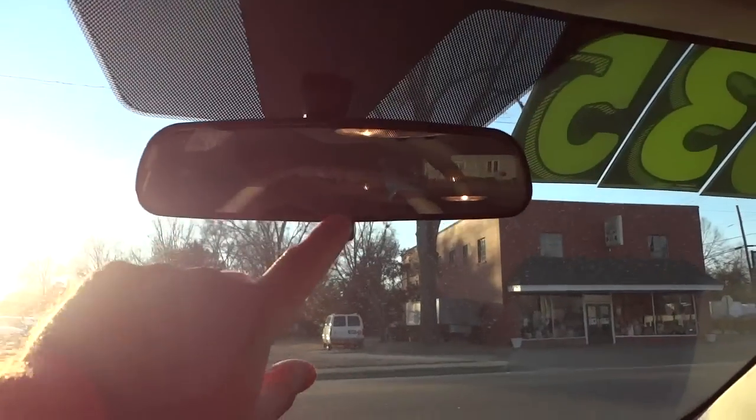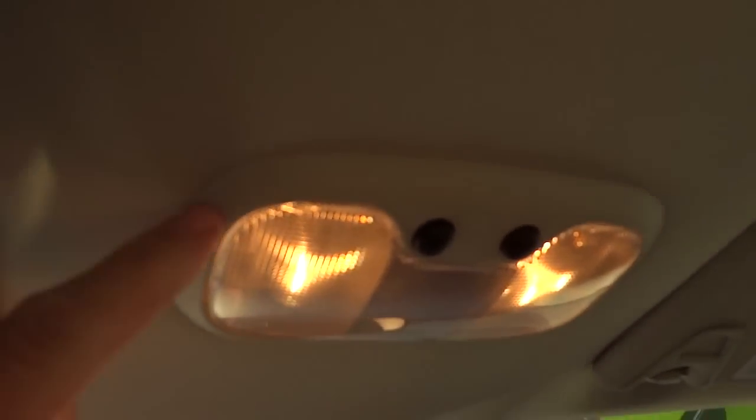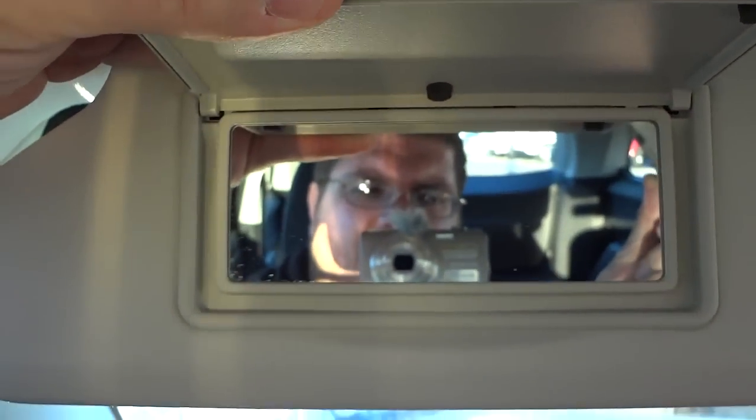There's a standard rearview mirror with the little day/night flip underneath it. These are actual tap lights — let me shut the door — those lights go out when I shut the door, but you can always turn them on with the buttons. The visor has a mirror but no lights, and same thing on the other side.